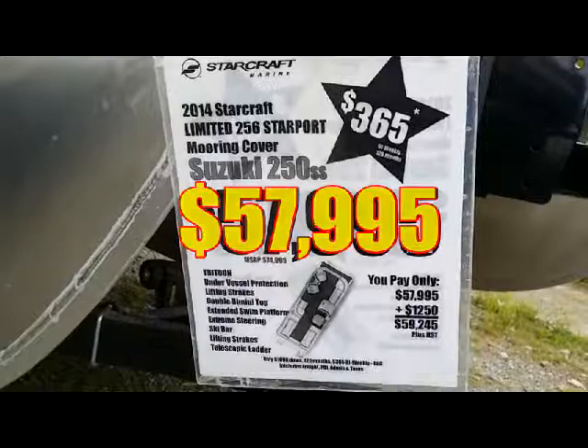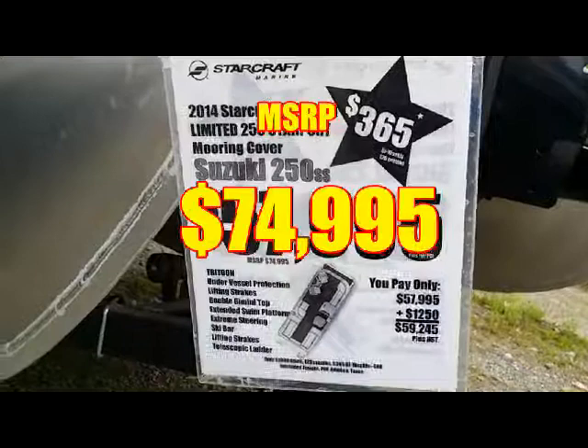This boat is available for $57,995, and it retails at $74,995.